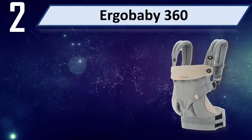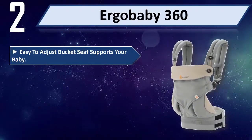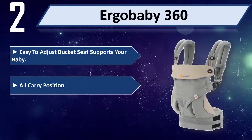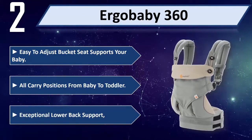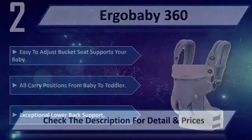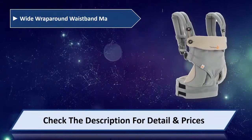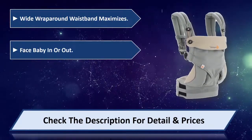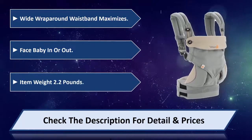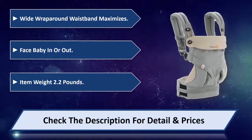Number 2: Ergo Baby 360. Easy to adjust bucket seat supports your baby. All carry positions from baby to toddler. Exceptional lower back support. Wide wrap-around waist band maximizes comfort, facing baby in or out. Item weight: 2.2 pounds. Please check the description for details and prices.